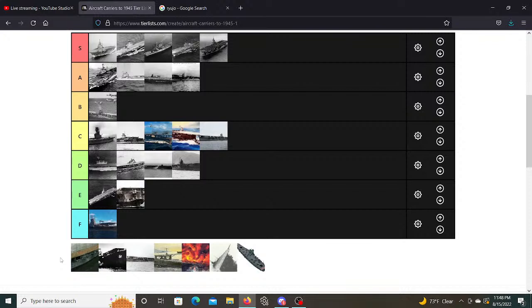Zuiho got battered to pieces — seven near misses from bombs as well. That said, these are better than Ryujo for sure. They don't have an island, unfortunately, but they're about as fast as Ryujo and carry about the same amount of aircraft, but they're more stable at sea and overall prove to be much more useful. So the Shoho class gets a D.